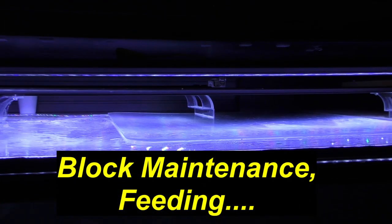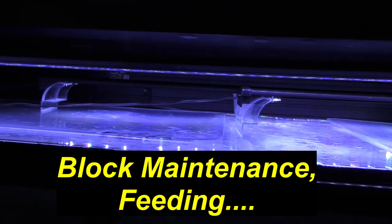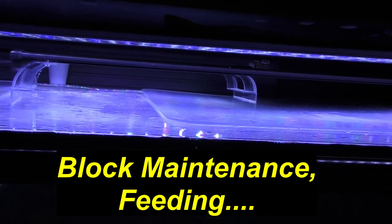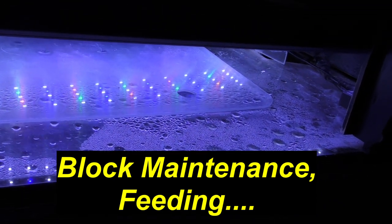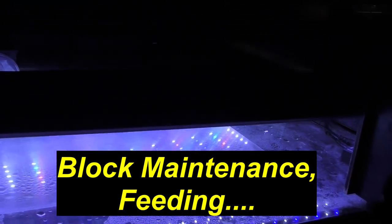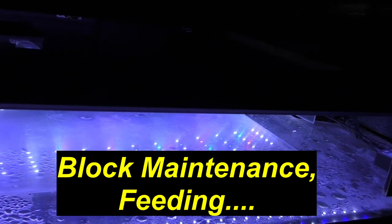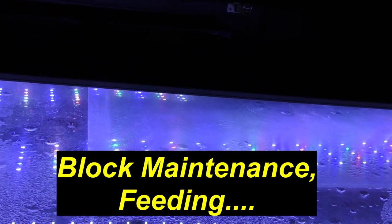The next issue — this is the top of my 340-gallon acrylic aquarium where I've got three LED strip lights. They really impede maintenance and even feeding of my fish. They become obstacles that have to be moved around in order to get into the aquarium.